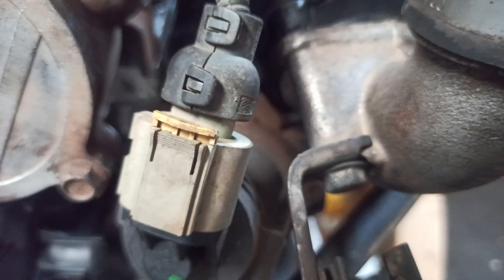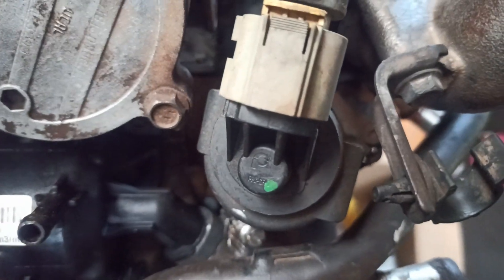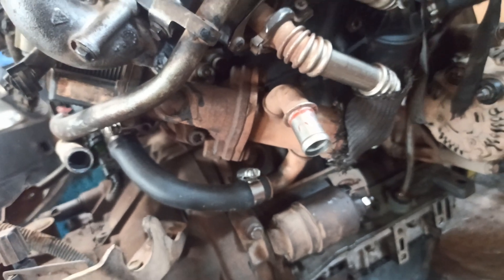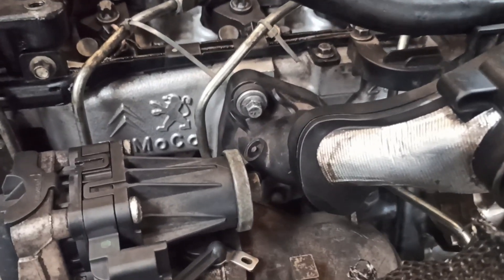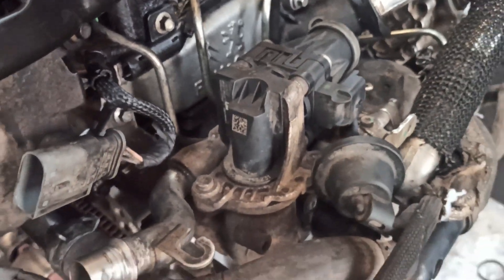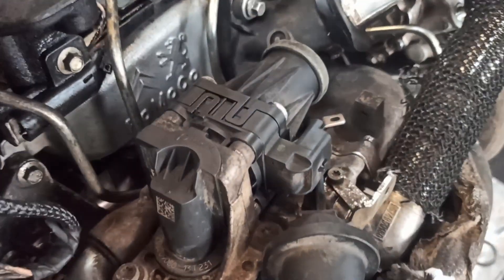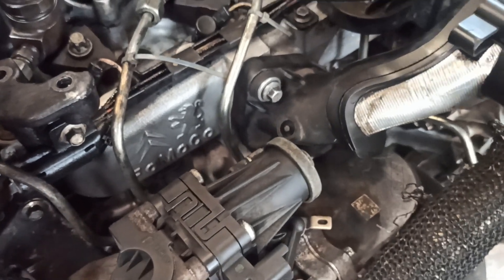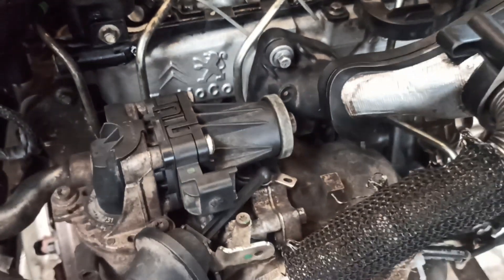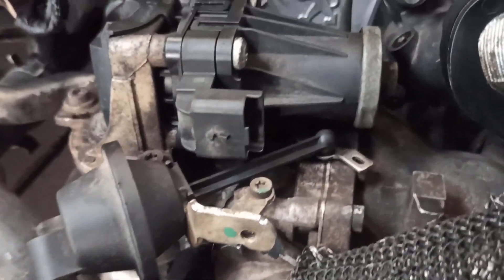The EGR valve and related sensors are typically found in these locations: near the intake manifold, where the EGR valve is usually mounted; connected to the exhaust manifold on some vehicles; close to the throttle body in many models for better air regulation; and on the cylinder head in some designs for better gas flow control.